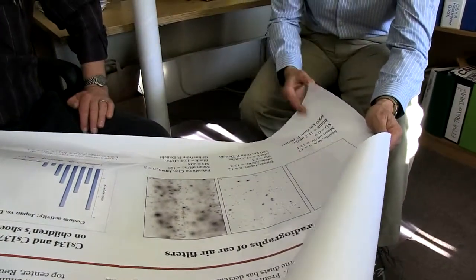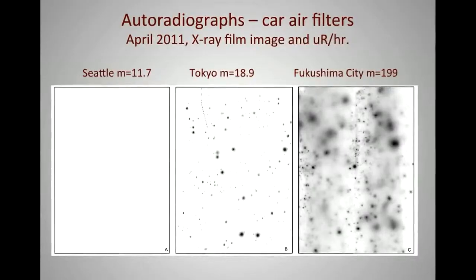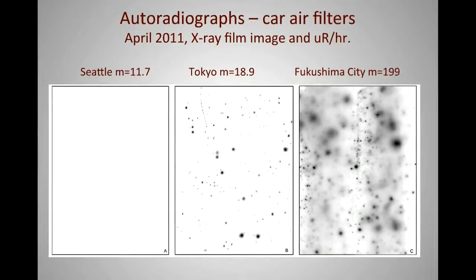The idea of using the car filters was to take a large number of them and try to get a feel for whether or not we're getting radioactively hot particles outside the evacuation zone. This is one of about four different methods we've used for looking at air and dust in Japan and the US and Canada. This method was meant to give us a bird's eye view of what's happening. And what you immediately see is Fukushima city, Tokyo, Seattle.